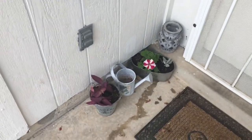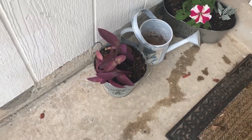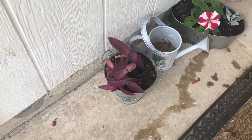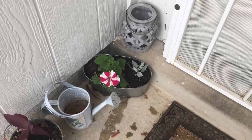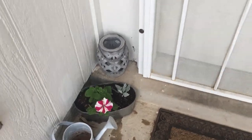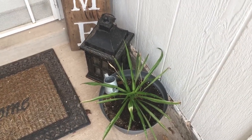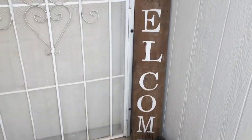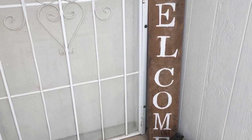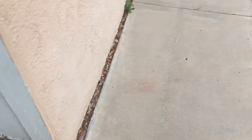Here we have a purple queen Tradescantia and a petunia. Some little interest by the door — and this is a spider plant. You can see her welcome sign. It's actually a cool story: it was a flower board from the house we grew up in and we had to remodel.